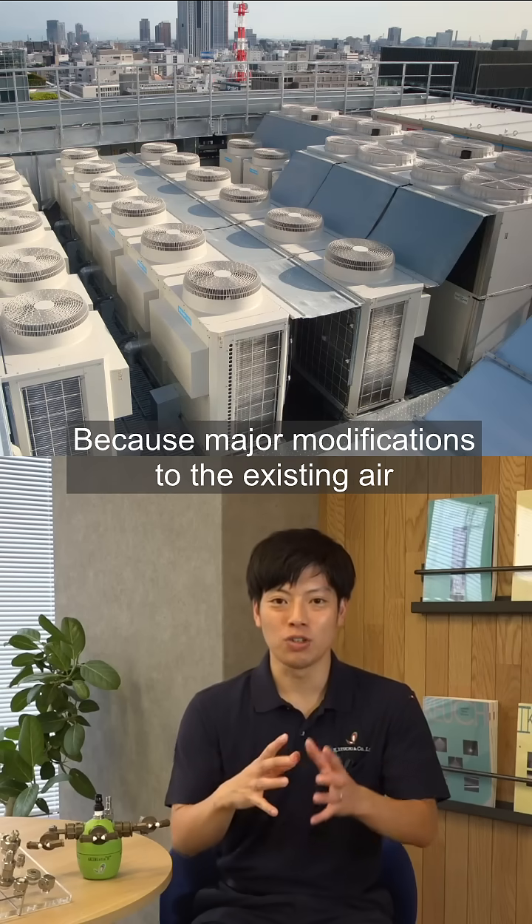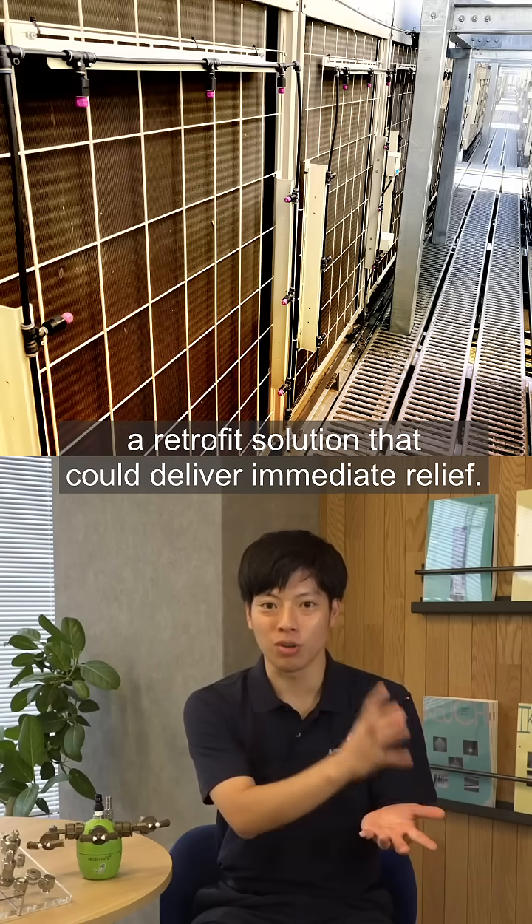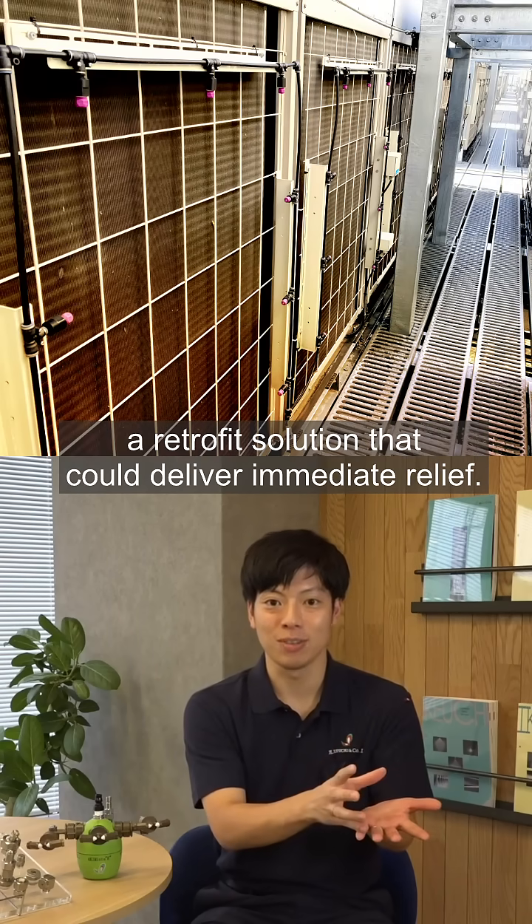Because major modifications to the existing air conditioning system were not feasible, the customers sought a retrofit solution that could deliver immediate relief.